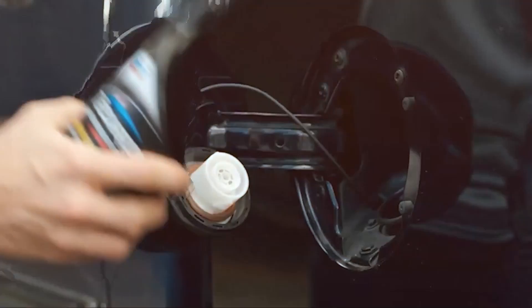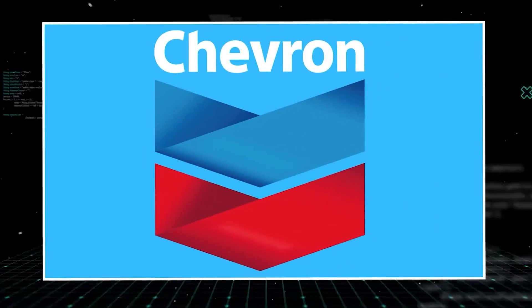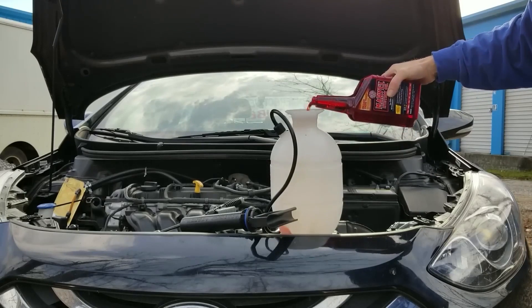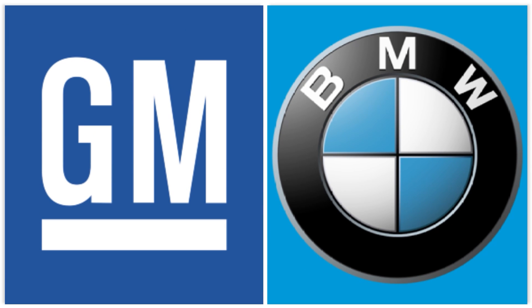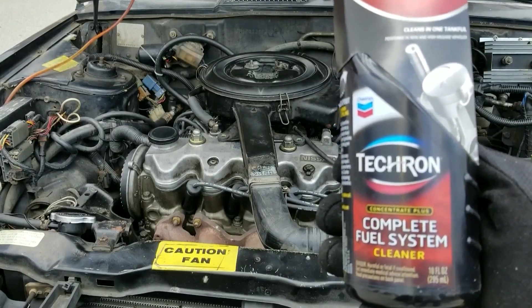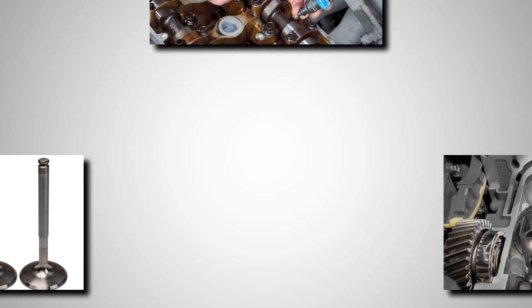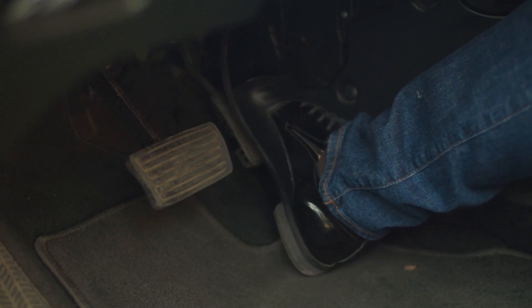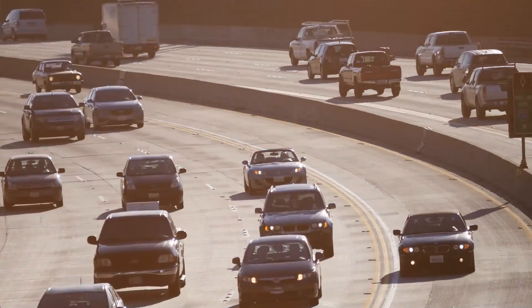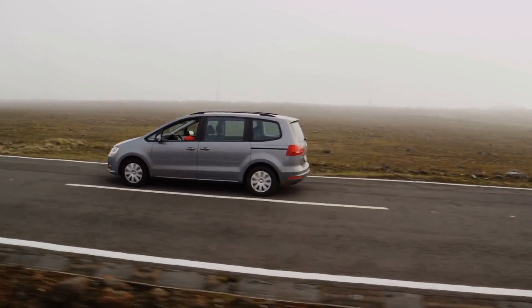Number 1: Tecron Concentrate Plus. When it comes to fuel system cleaners, Tecron Concentrate Plus stands in a league of its own. Made by Chevron, this additive is widely used and for good reason — it's backed by science, trusted by mechanics, and even recommended by major automakers like GM and BMW. What sets Tecron apart is its use of high-strength polyetheramine (PEA), a powerful chemical compound proven to break down and remove stubborn carbon deposits. It cleans fuel injectors, intake valves, and combustion chambers, helping restore lost power, improve throttle response, and even eliminate engine knock. Many drivers report noticeable gains in fuel efficiency — up to 2 extra miles per gallon, especially in cars that have been running on low-quality gas.